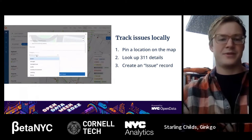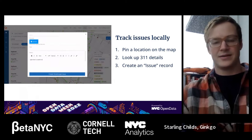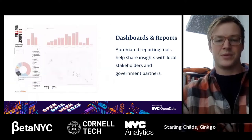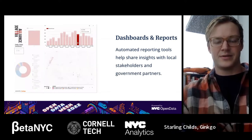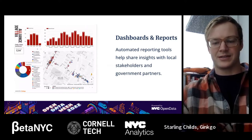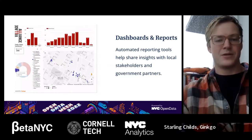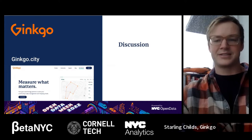The result of being able to keep records on the map this way is the ability to automate reports, share information more effectively with your community, stakeholders, and city partners. Here's a quick dashboard of the neighborhood Terry is working with, showing how all these things come together into a clear analysis of conditions week by week, month by month. That's Ginkgo in a nutshell, specifically focused on the 311 data set.